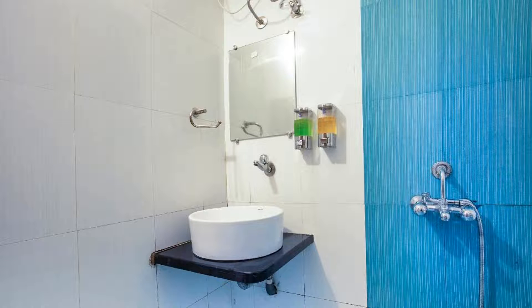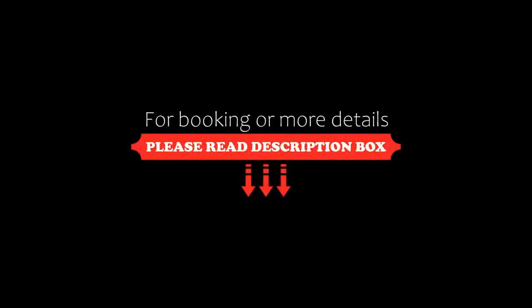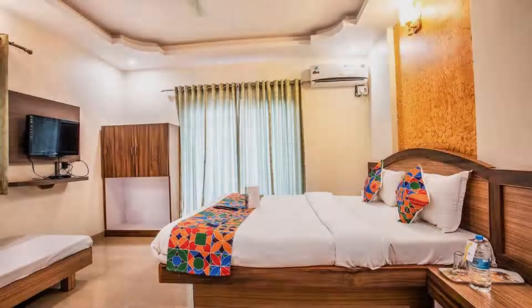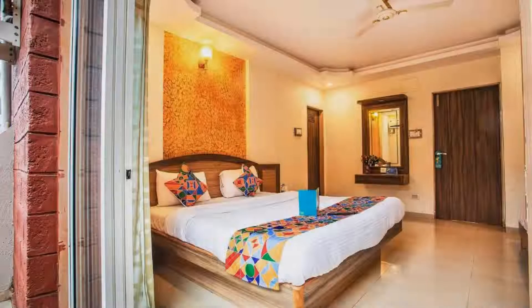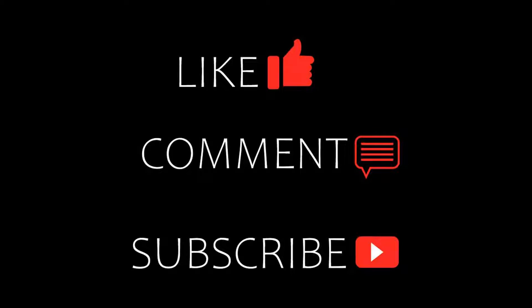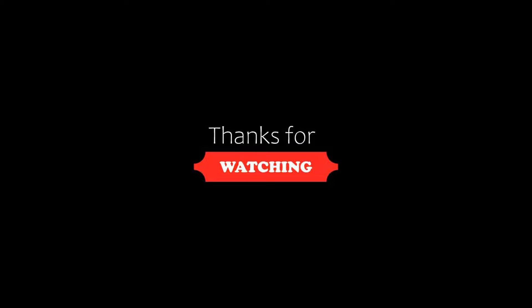So friends, we will meet again in a new video with a new topic. Be safe and be happy.